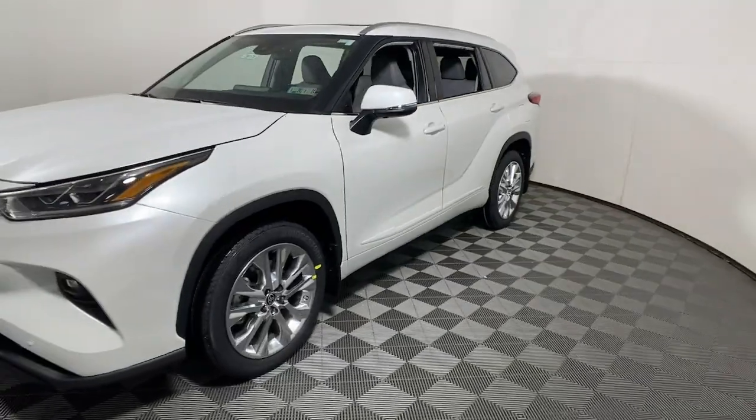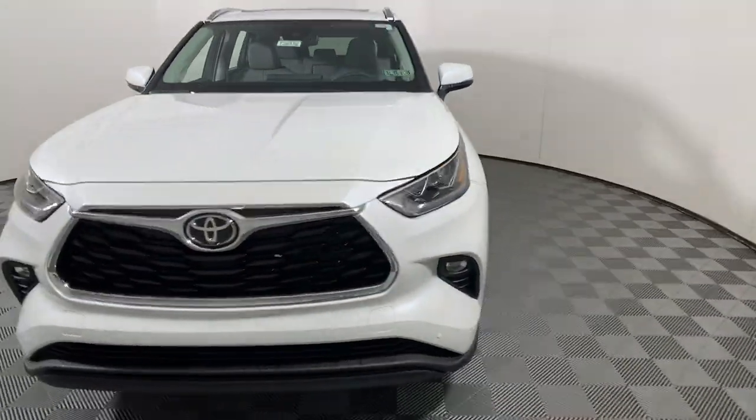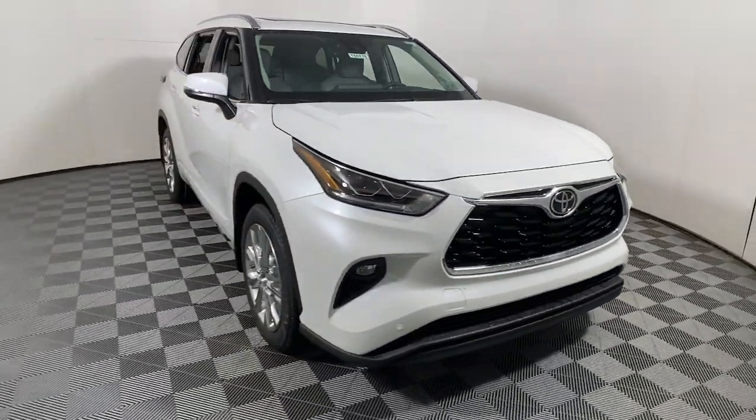You deserve a family vehicle that knows how to multitask. Take this versatile Highlander out for a spin and let...